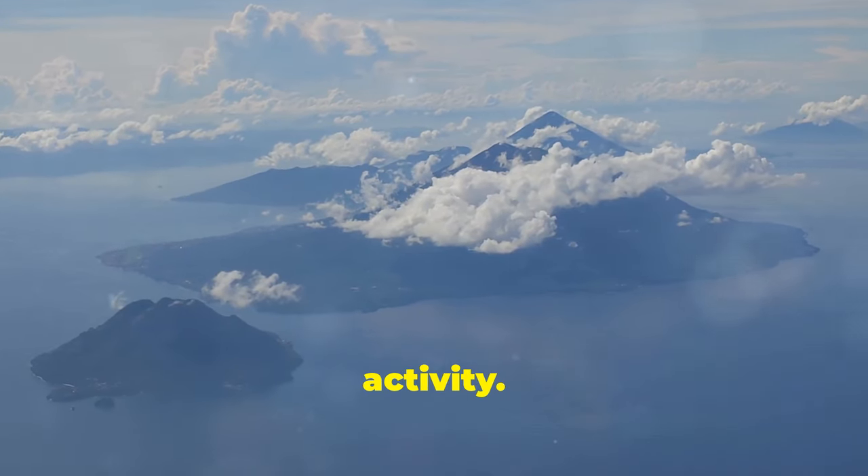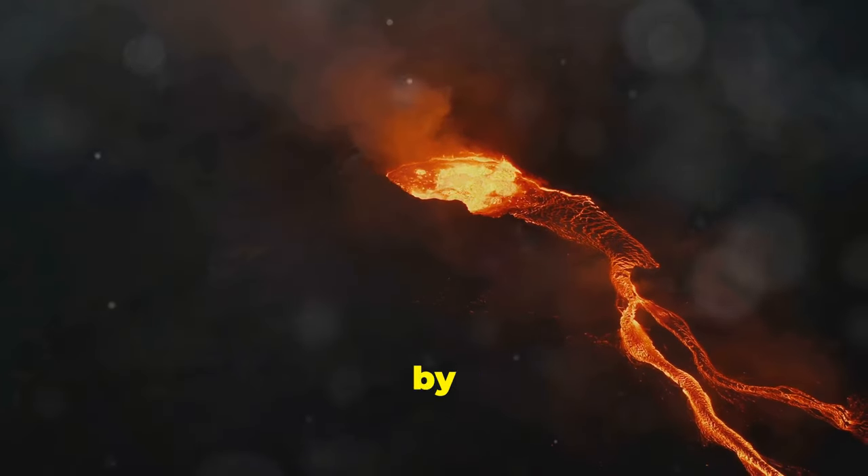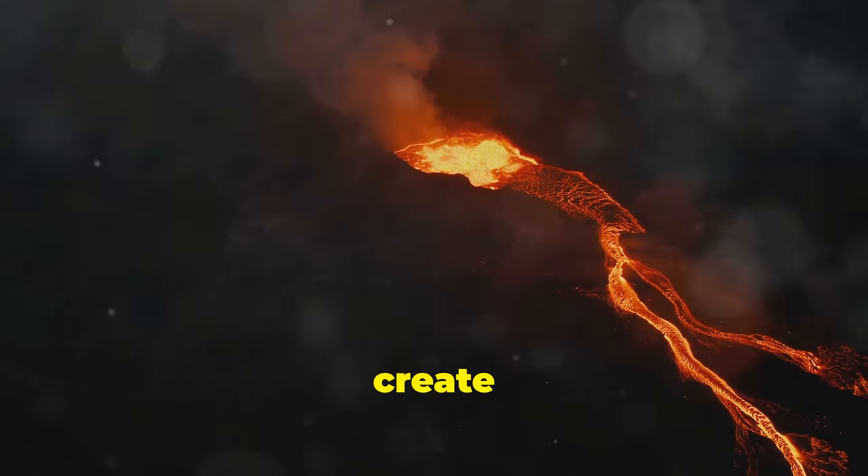First up, volcanic activity. Picture this: molten lava erupts underwater, layer by layer, until it breaks the surface, cools, and solidifies to create new land.